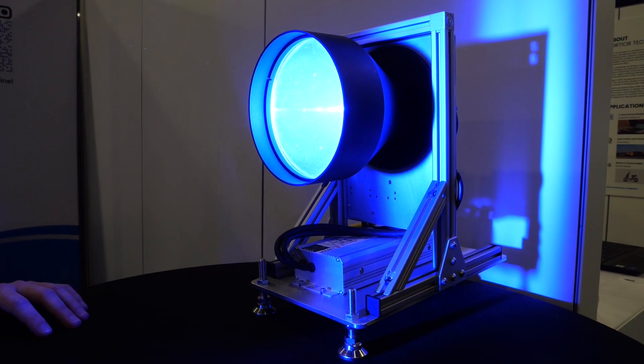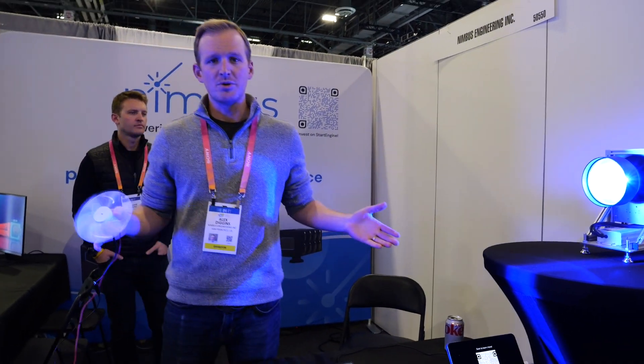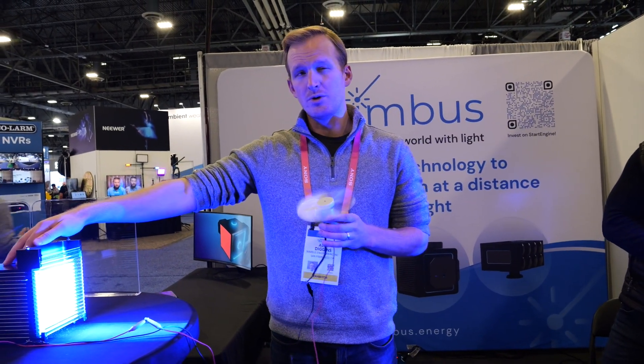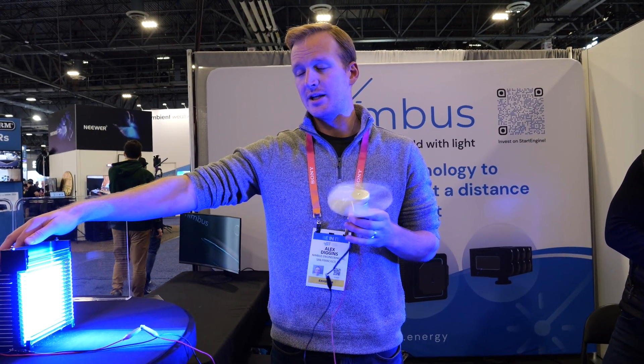We are releasing an infrared consumer product in Q1 this year that will be an invisible solution for your home. We're accepting pre-orders at nimbus.energy and those will be live at the end of January. We'll be shipping this unit for $700 in the spring.